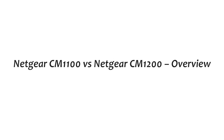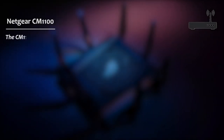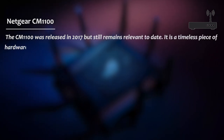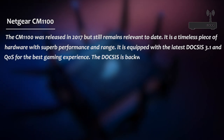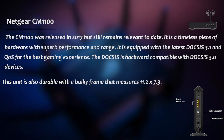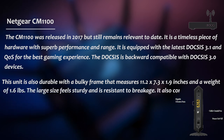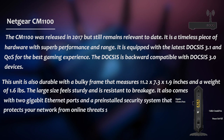The Netgear CM1100 was released in 2017, but it still remains relevant to date. It is a timeless piece of hardware with superb performance and range. It is equipped with the latest DOCSIS 3.1 and QoS for the best gaming experience, and the DOCSIS is backward compatible with DOCSIS 3.0 devices. This unit is durable with a frame that measures 11.2 x 7.3 x 1.9 inches and weighs 1.6 pounds. It also comes with 2GB Ethernet ports and a pre-installed security system that protects your network from online threats such as malware.